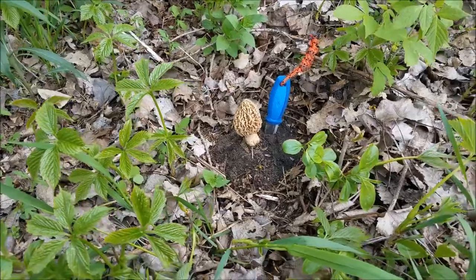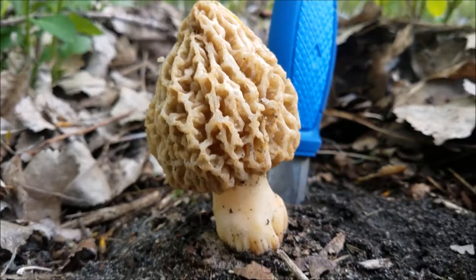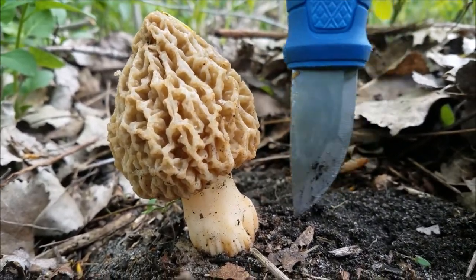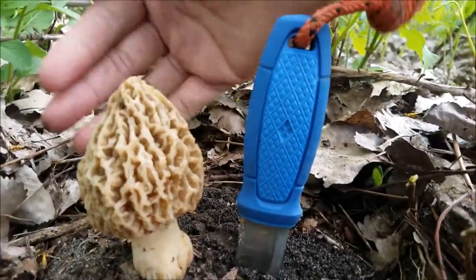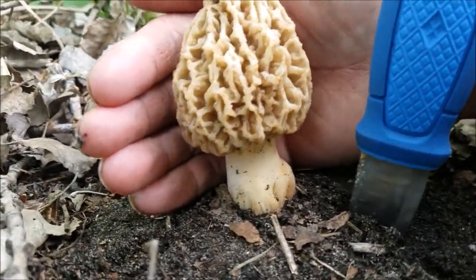Take a look. Here you go. This thing is huge. This is my Mora Eldris for size comparison, but here's my hand — look how big it is. My god, it's huge.